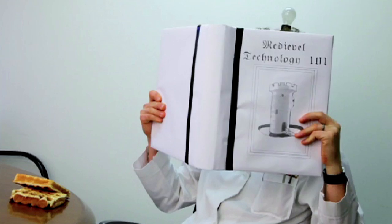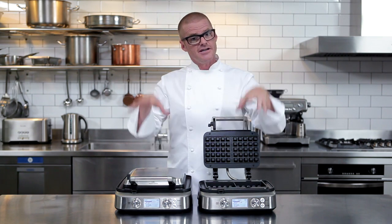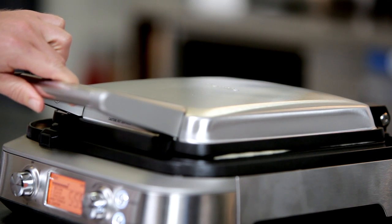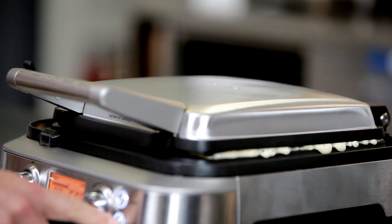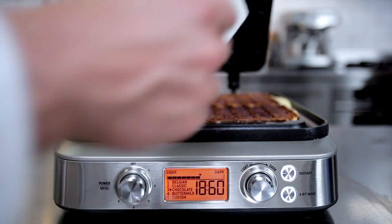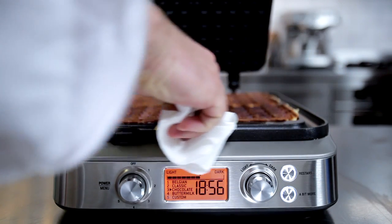Me and the Sage team found this side effect of waffle making somewhat annoying, so we delved into some medieval history until we uncovered a novel historic solution. Just like a traditional English castle, the Sage waffle makers have a moat. The moat not only catches batter overflow to prevent it from dirtying the waffle maker and the bench, it also cooks the excess batter at the same time, making it faster and simpler to wipe off once you finish cooking.